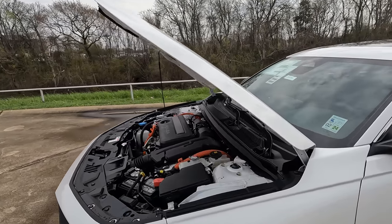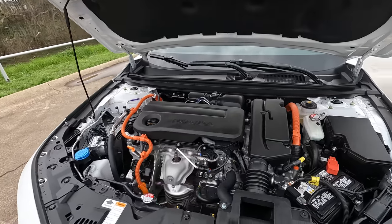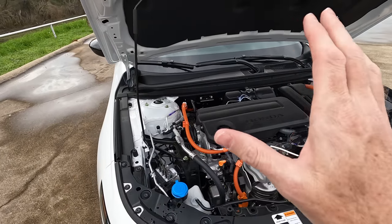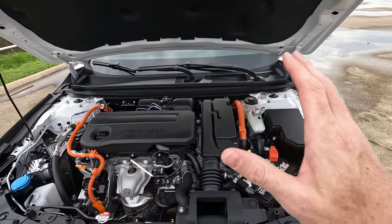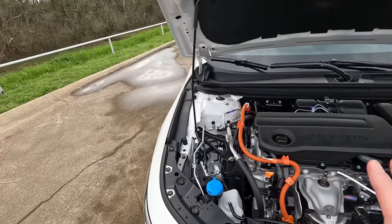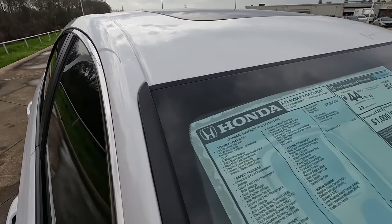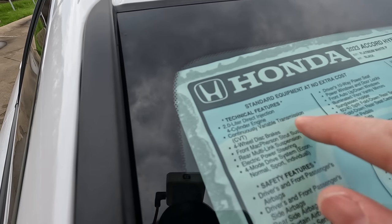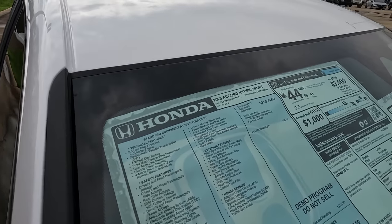Under the hood, we have a combination of the 2.0-liter direct injection four-cylinder and the two-motor hybrid electric system, putting out a combined 204 horsepower and 247 pound-feet of torque. It is mated to a continuously variable transmission — CVT. Before anyone goes crazy in the comments saying that isn't true, here it is right here: continuously variable transmission, CVT. Yes, that does happen.